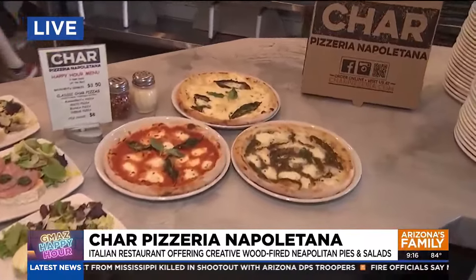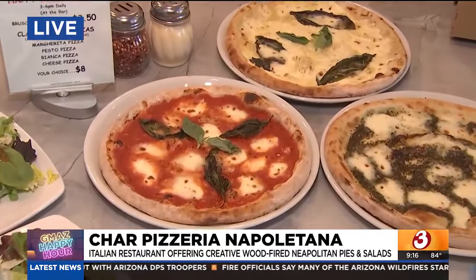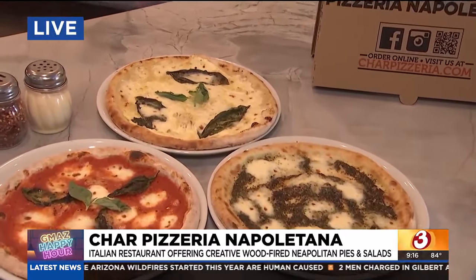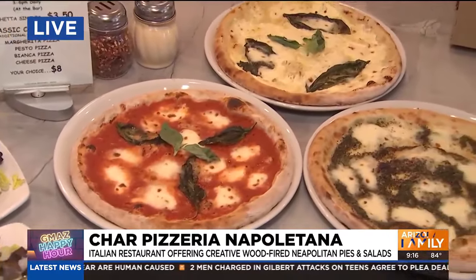The pizzas — on Happy Hour, 3 to 6 every single day for $8, you can get one of these wonderful pizzas. This is our classic pesto pizza with fresh mozzarella on top. We also have a margarita and the Bianca, which has a garlic and oil base with ricotta.